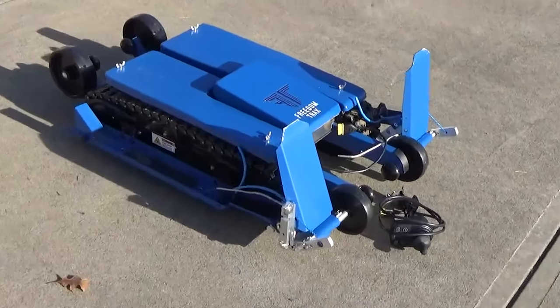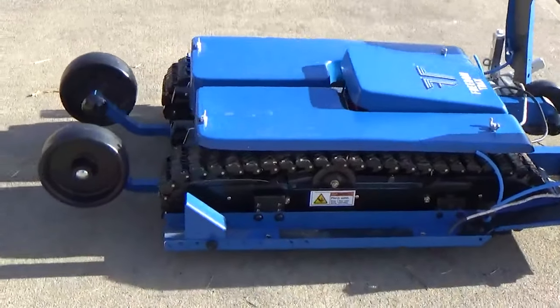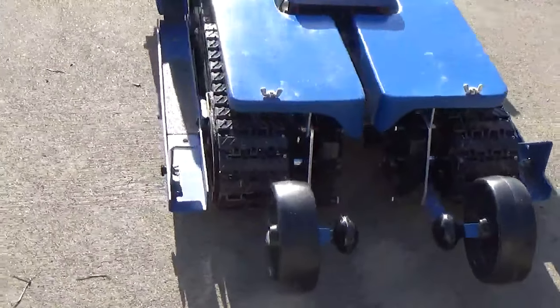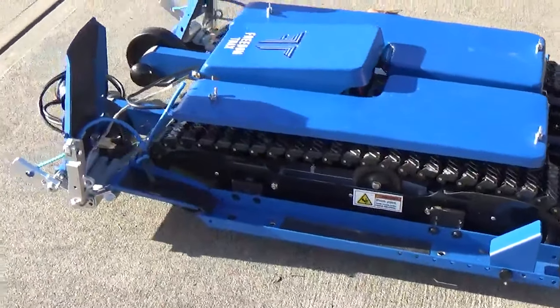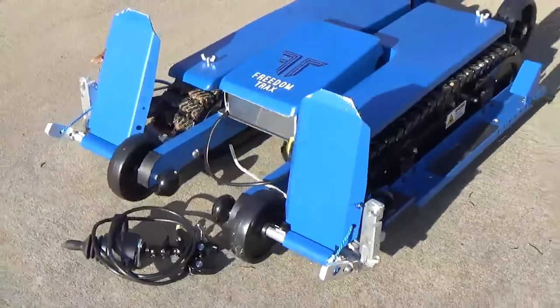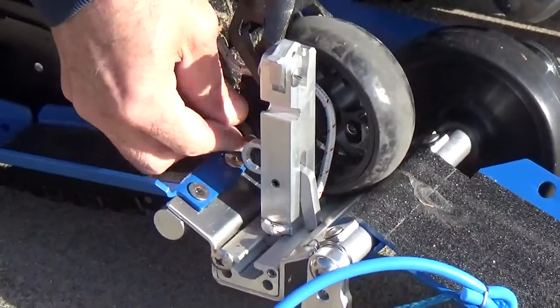The Freedom Trax F1 is a revolutionary platform designed to transform standard wheelchairs into all-terrain vehicles. This enables wheelchair users to navigate challenging environments like sand, gravel, soil, and even snow with ease. Drawing inspiration from tank trucks, it features a track-based system that excels in rough terrain, far surpassing the capabilities of a traditional wheelchair.